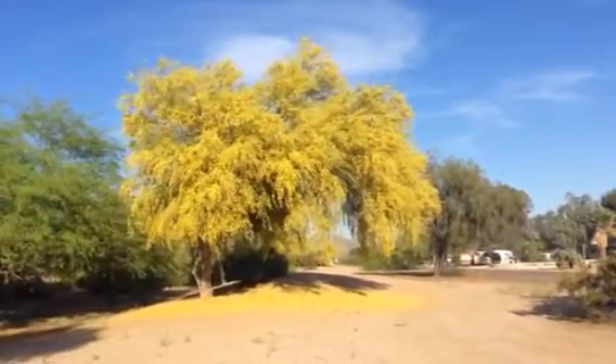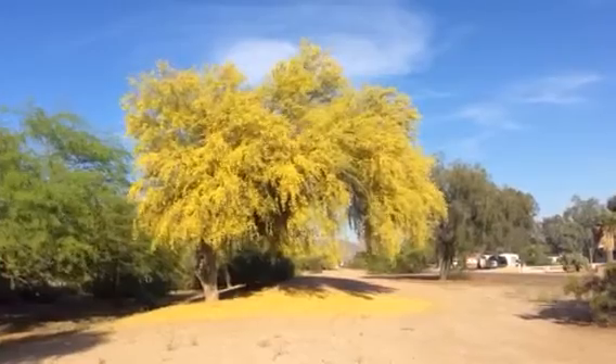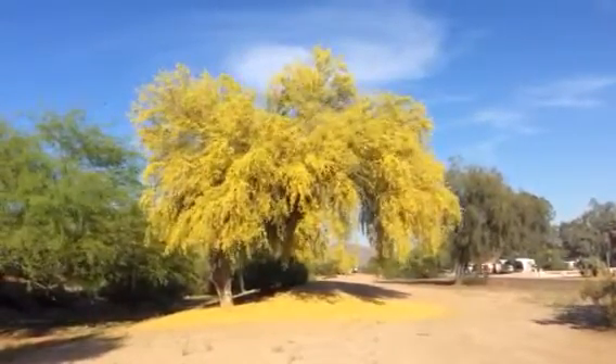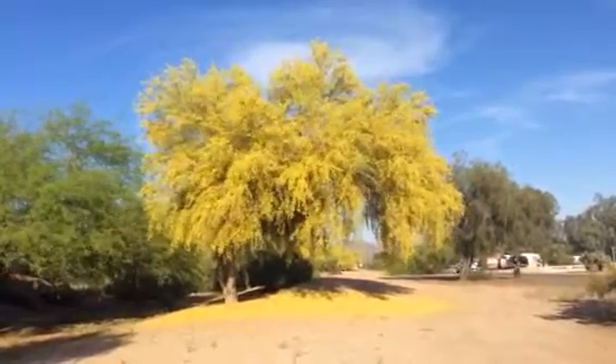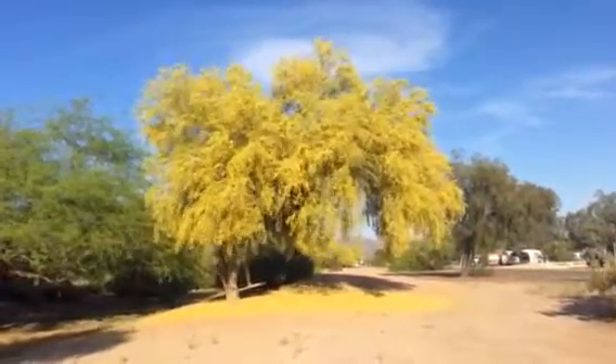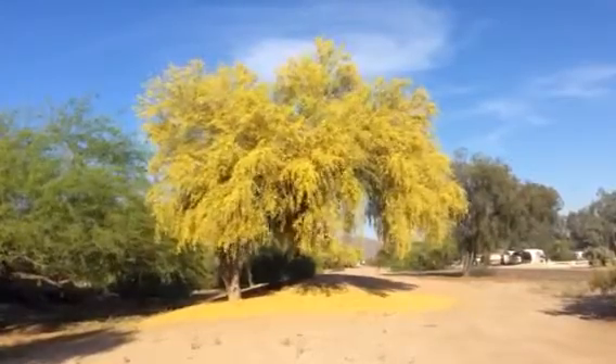I'm taking a video of this tree. Even though it's just a chill tree, you can see the breeze. It is so incredible. Look at the wind blowing through that gorgeous palo verde tree.